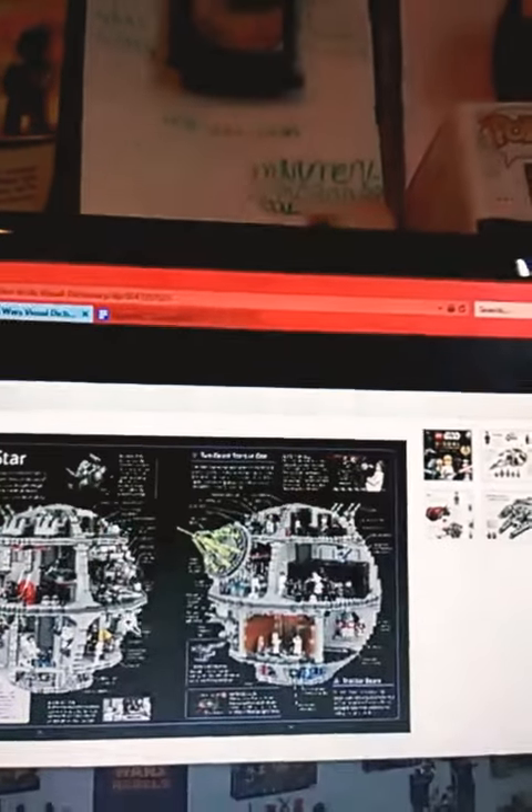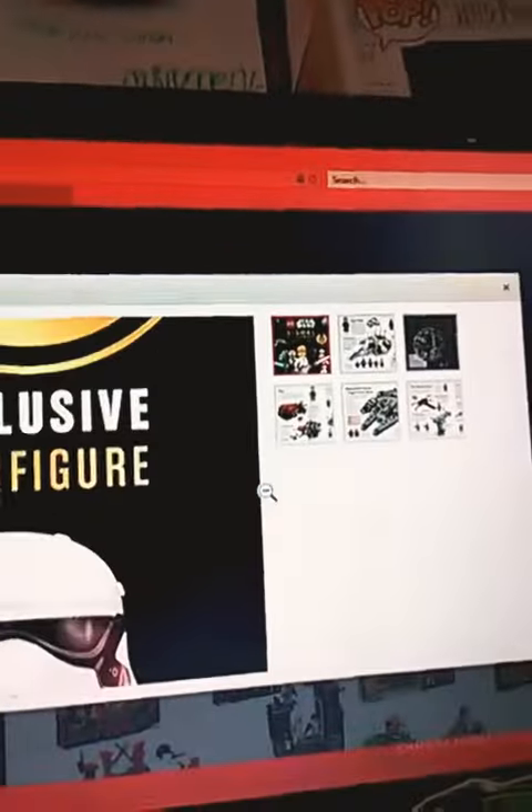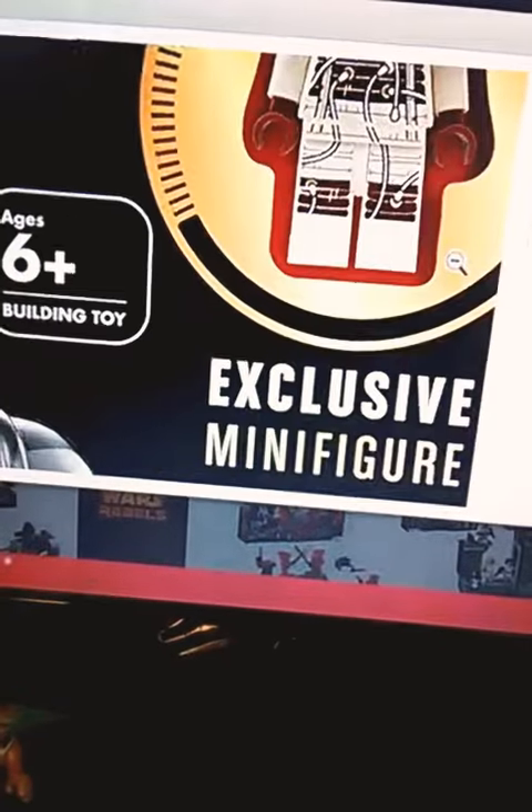It's an updated dictionary, but the really cool part is — if I zoom in — you can see there's an exclusive back-to-tank Finn, I think it is, and it's from Last Jedi. It has a nice face print, the torso, nice torso printing.